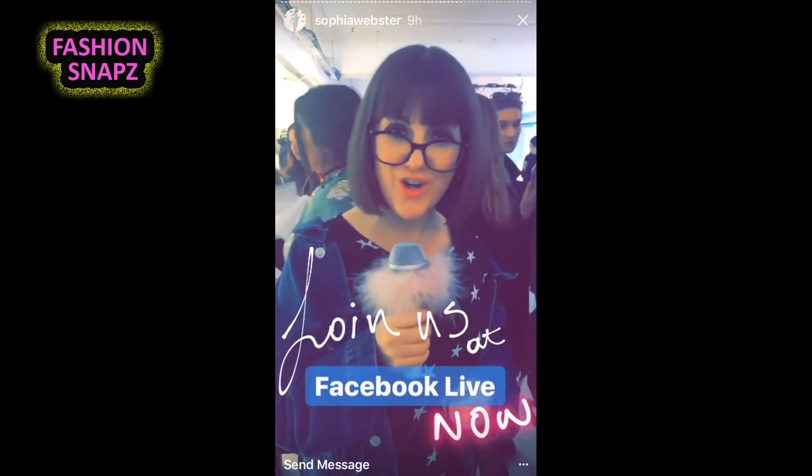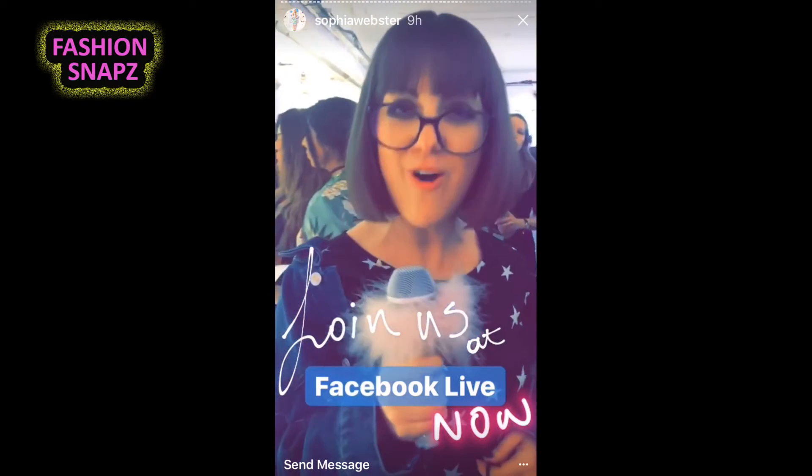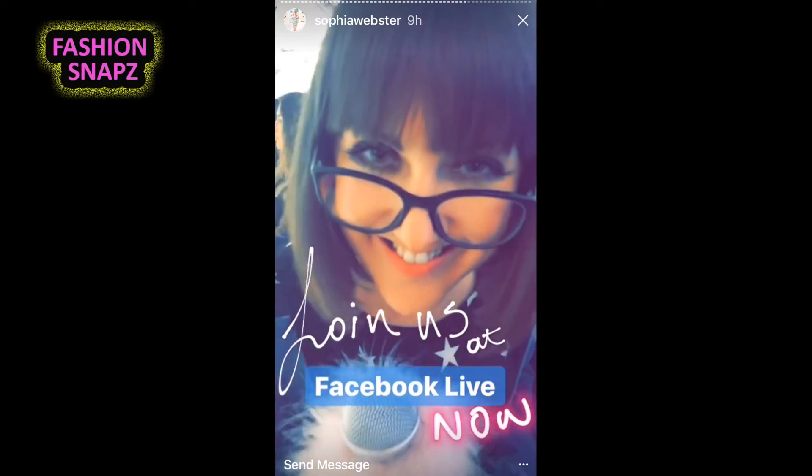That's it from me — enjoy the rest of the show. Don't forget to join us live now on Facebook with Zezi. Hello Insta — yes, we're live at the Sophia Webster show.